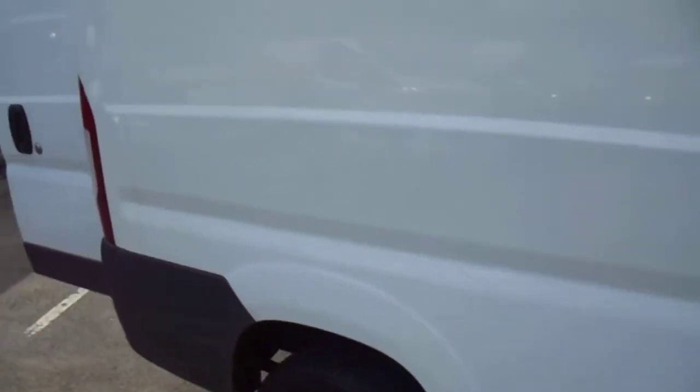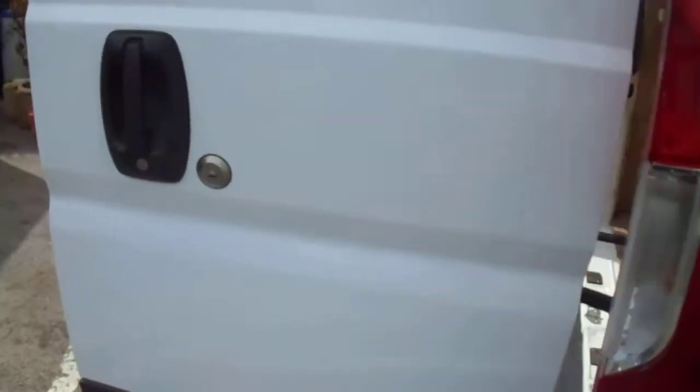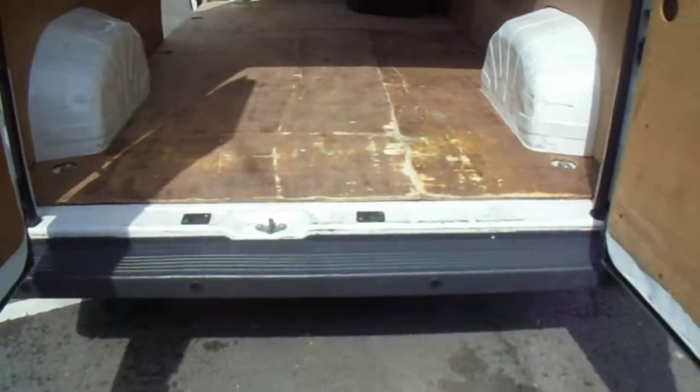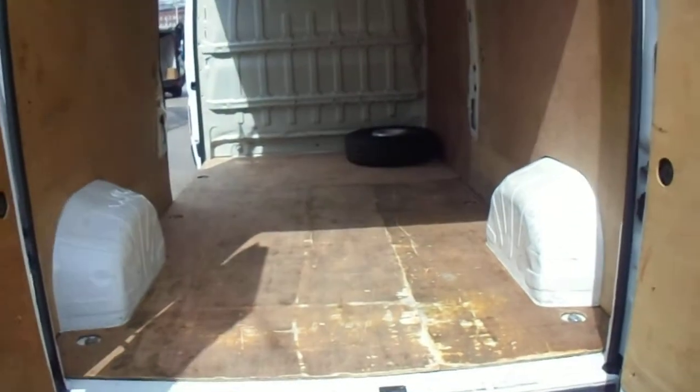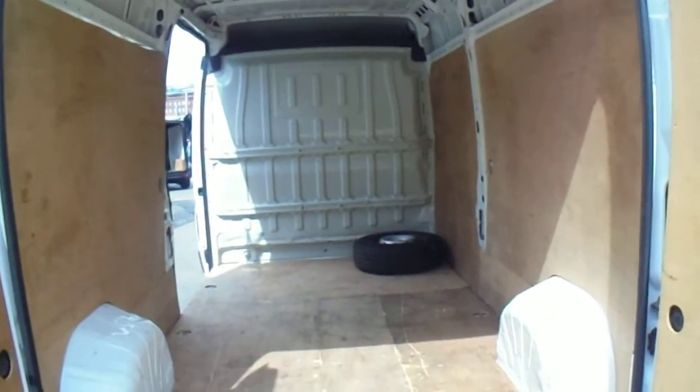We'll go round the van with you — totally unmarked. All the tyres are as good as new, nice chunky tyres. There are multi-locks on the rear door. It's got reversing sensors and a reversing camera. It's fully ply lined in the back with a new spare in it.